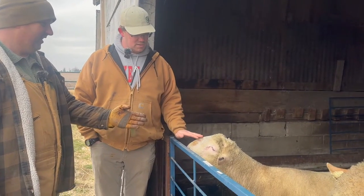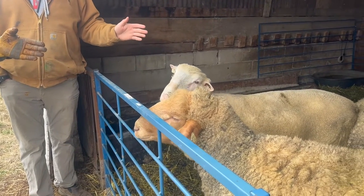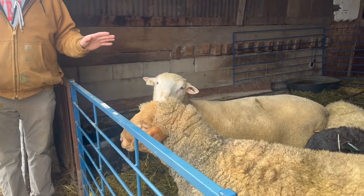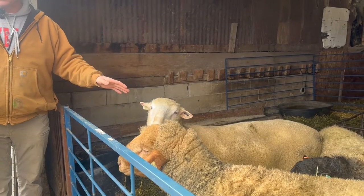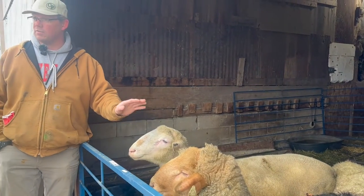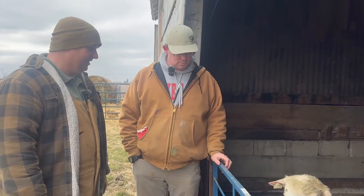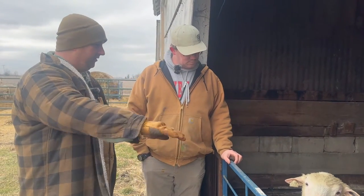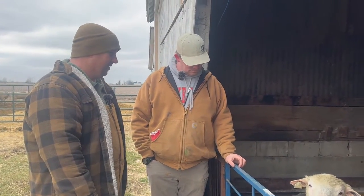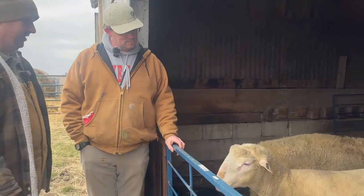Now this guy here — he's a Dorset. That is a club lamb daddy. He looks like a club lamb daddy. Actually he's not club lamb per se, but I'm looking at his length and body — he's an NSIP buck from North Carolina State University. My dad got him off a sale and asked if I could use him. For as big as he is, he's got a nice tubular body, he's nice and long and flat. He's not perfect, but he's a nice looking buck.